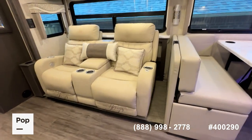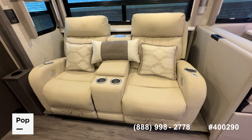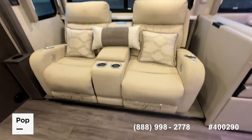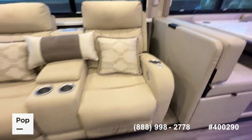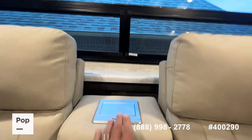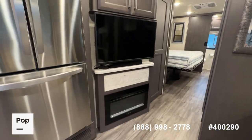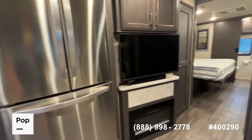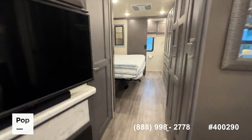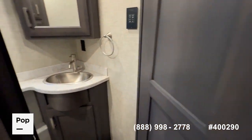One thing this seller did — they had the couch taken out and replaced with really nice Thomas Payne Collection theater recliners with heat and massage. There's a power center in the back that pops up with USB and 110 outlets. Really comfortable place to watch your flat-screen TV. There's also a fireplace and an LG French door refrigerator with ice maker.